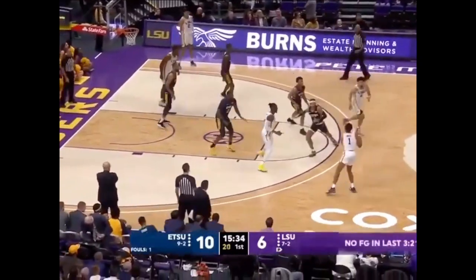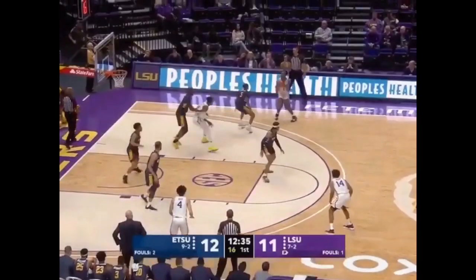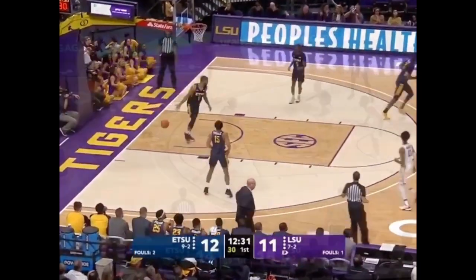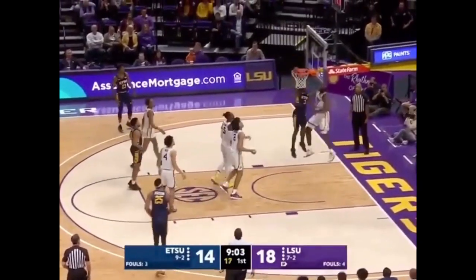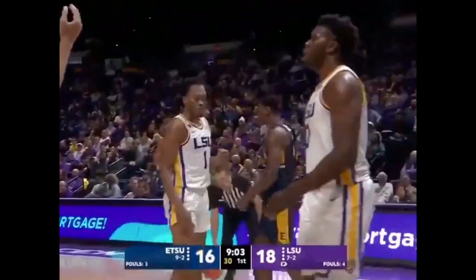They're paying a lot of attention to the post-up play, and it's giving ETSU some great looks. A little bit of space on the wing, enough to let one fly, and rattles it home. Devontae's offensive glass.